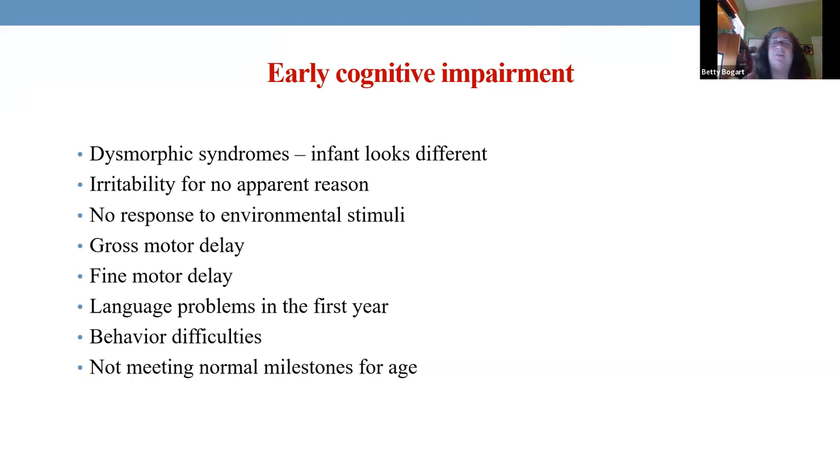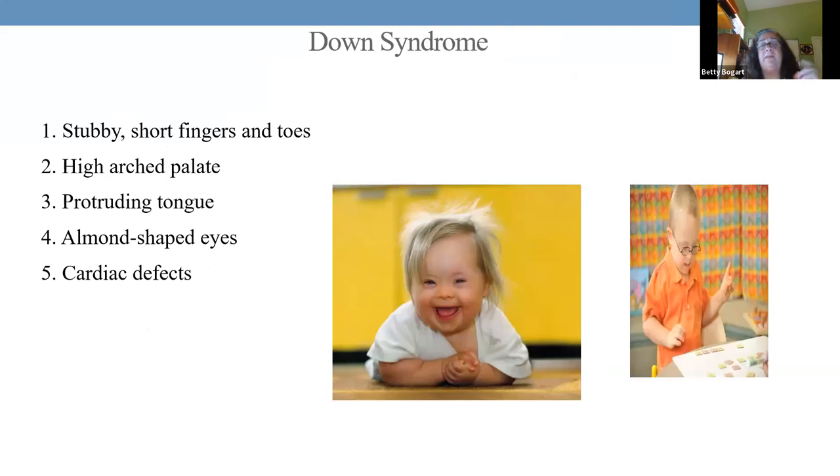Again, behaviors like that irritability, and those developmental milestones — being able to at least stand up by one year, being able to transfer a rattle from hand to hand by seven months. If they're not doing that, something's going on and it needs to be looked at.